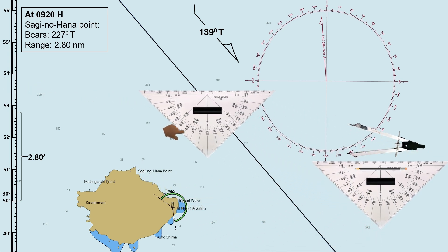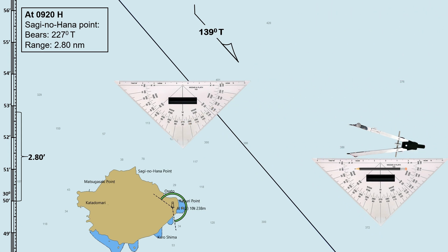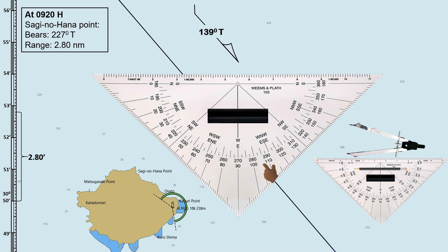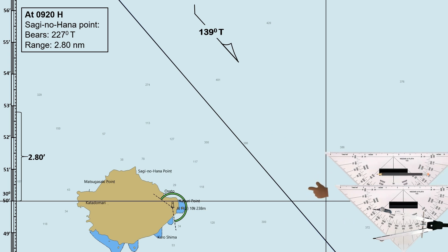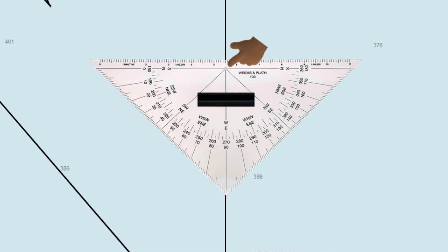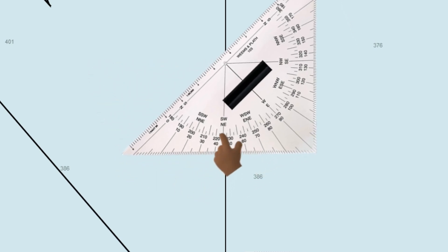We can also use our navigational triangle to lay down the bearings without using the compass rose. The graduations on our navigational triangle are more clearly marked than those on the compass rose. Assuming this is the longitude grid and this one is the latitude grid, bring this point of the triangle along the vertical grid line, then bring the graduation 227 degrees or 047 degrees along the vertical line. Be sure that this point of the triangle should also stay along the vertical line.